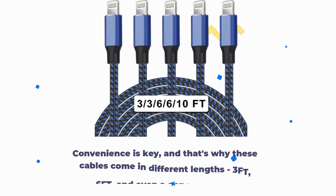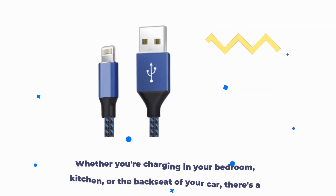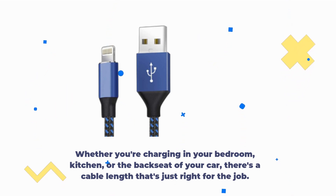Convenience is key, and that's why these cables come in different lengths — 3FT, 6FT, and even a generous 10FT. Whether you're charging in your bedroom, kitchen, or the backseat of your car, there's a cable length that's just right for the job.